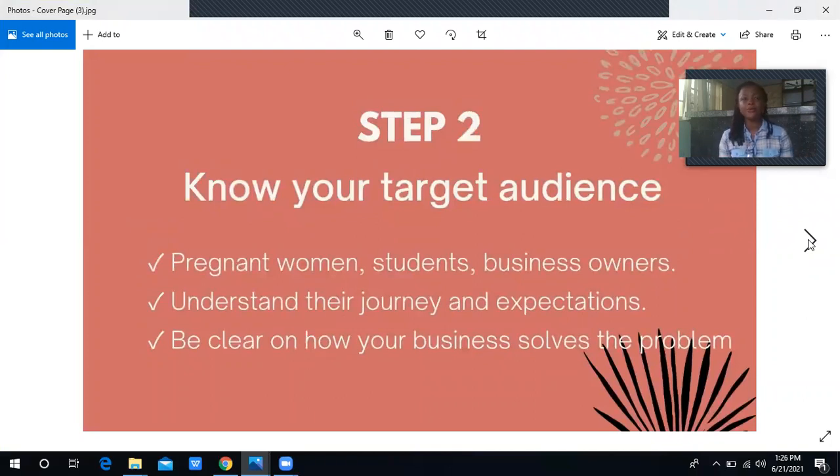Step two: know your target audience. Now that you understand your product inside out, the next thing is to know who exactly your product is solving a problem for. A lot of people make the mistake of saying 'it's for everybody' — but there is no product on the face of the earth that is for everybody. Even water: if you're selling bottled water, not everyone can afford it. Even in Nigeria, not everybody drinks sachet water — there's a class of people who have never touched it.